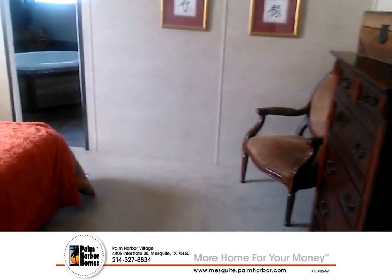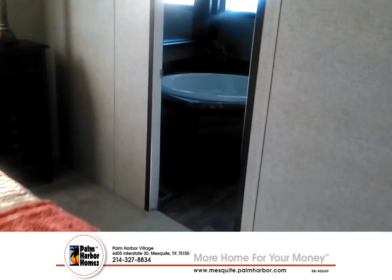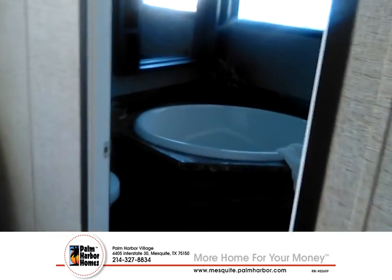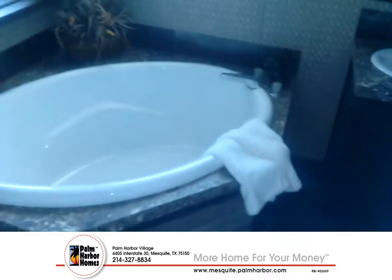Once again, this is Juan Aviles from Palm Harbor Homes in Mesquite. My phone number is 562-313-3046. We're over here in Mesquite, right off Motley and the I-30.